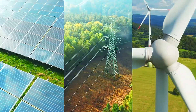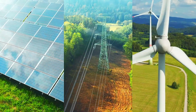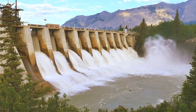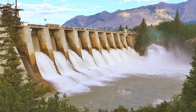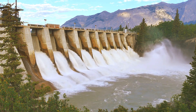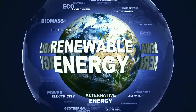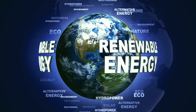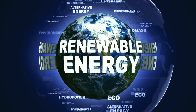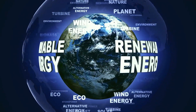As the global demand for energy continues to rise, diversifying our energy sources is more important than ever. Each power source has its own set of advantages and challenges, and a balanced approach that combines multiple sources will be essential for achieving a sustainable energy future. By continuing to innovate and invest in renewable energy technologies, we can reduce our reliance on fossil fuels, reduce environmental impacts, and ensure a stable energy supply for generations to come.